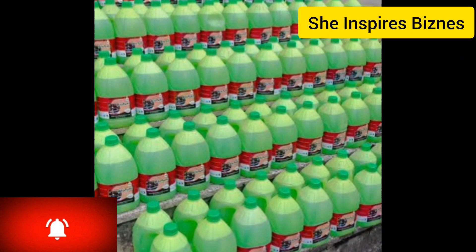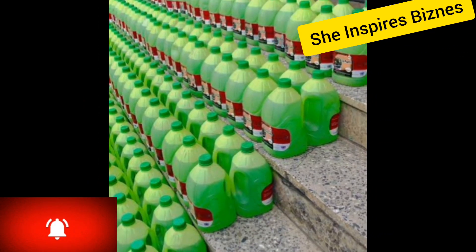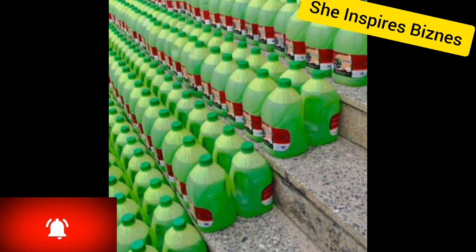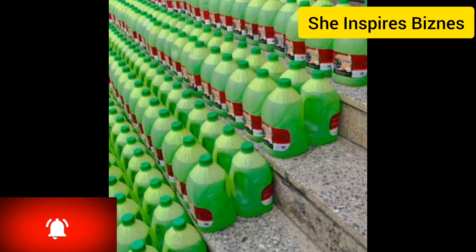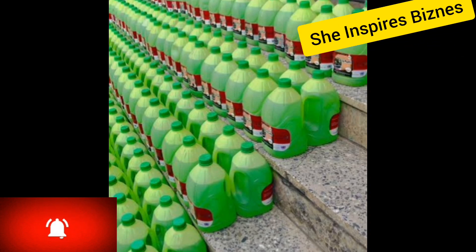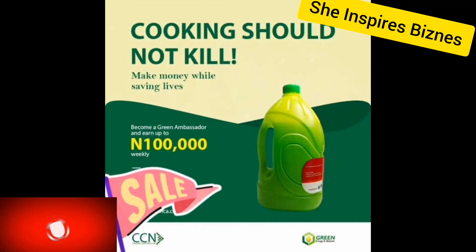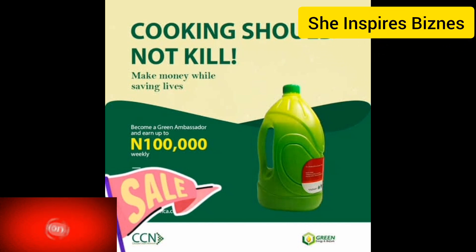The registration is 35 dollars. Once you register with 35 dollars, they give you three liters of biofuel gel and the stove. For anybody who buys through you, you earn a commission. As you resell the biofuel gels you are making money — there are plenty of ways to make money in this business. People will rush it because everyone is looking for a cheaper cooking option.